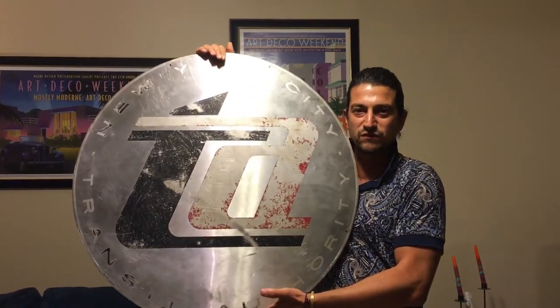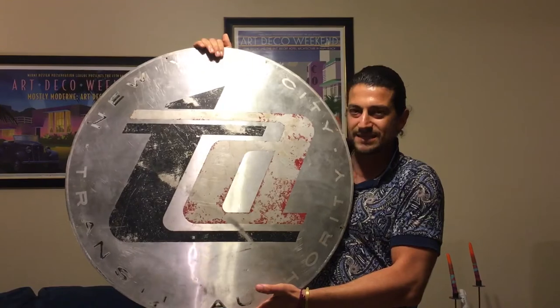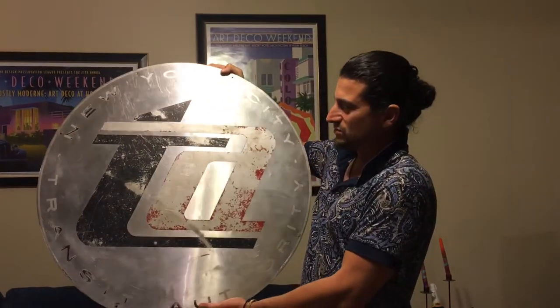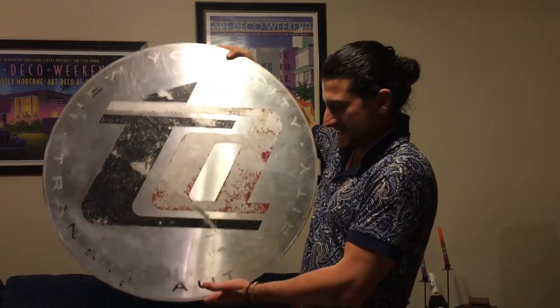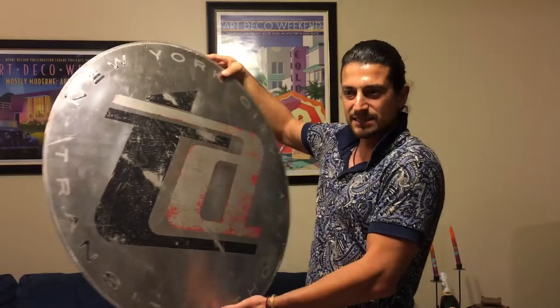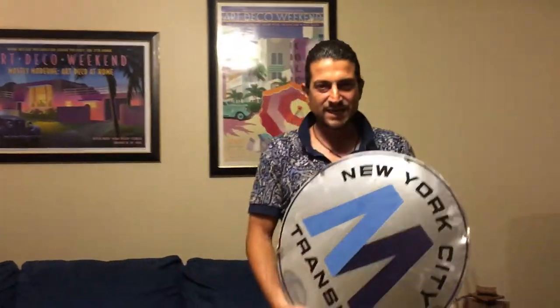But after that logo came the TA logo, and I believe this debuted around the World's Fair time, so in the 1960s. I think it also has a 1960s style and feel to it as well, and this one was kind of short-lived in the scheme of things.